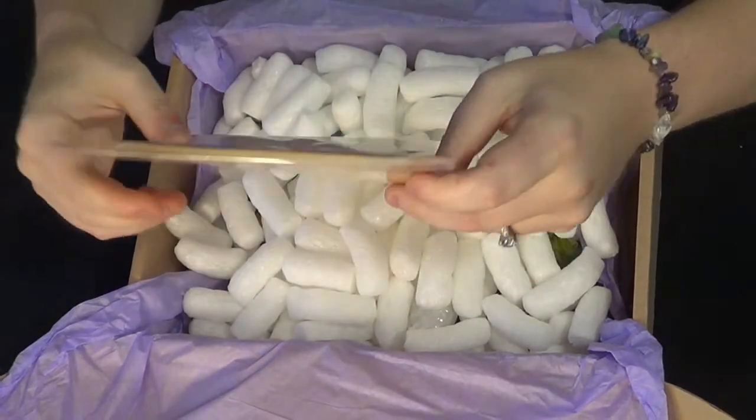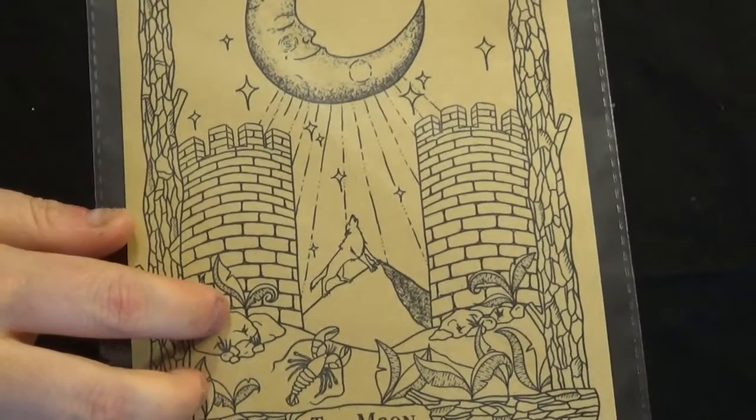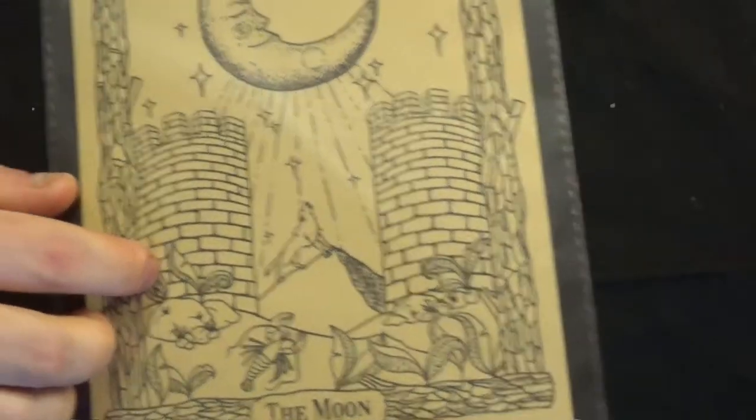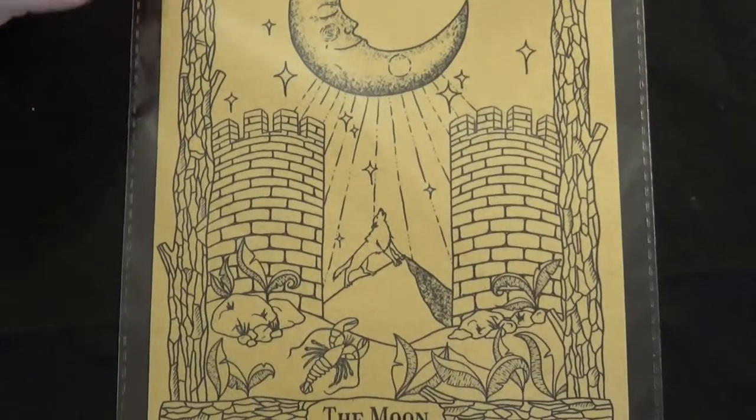At the moment we have the Moon tarot card — a piece of art. It is signed and it's number 27.